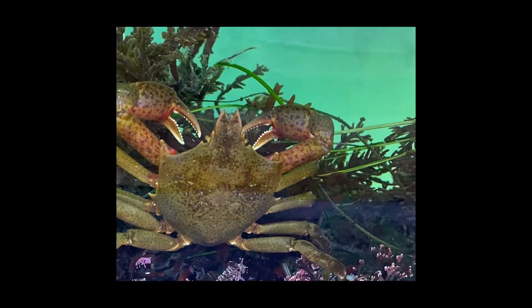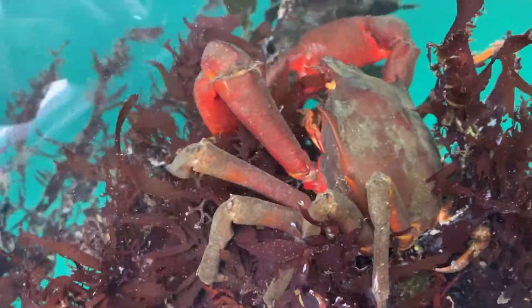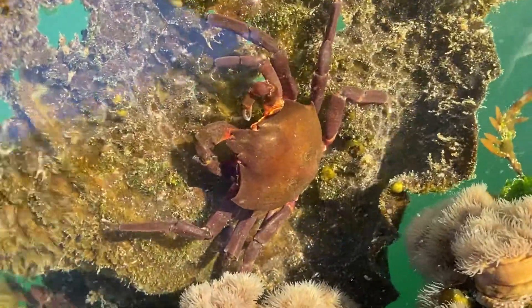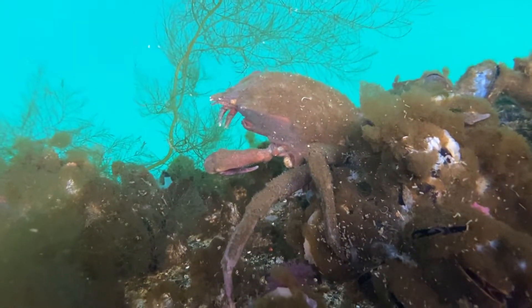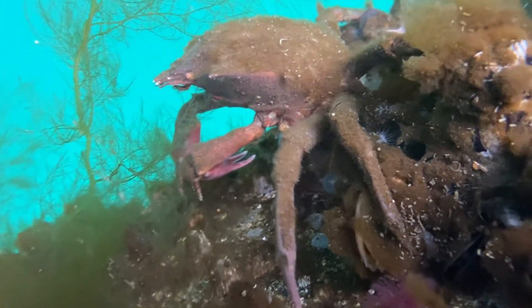One animal that really loves kelp is — wait for it — the kelp crab. Kelp crabs not only hang out in the seaweed, they eat it too. They range in color from brown to red to even purple, and those colors help them camouflage very well in the kelp. You might even find one hanging out next to its molt, which is the exoskeleton they shed when they grow. So far we have found tons of invertebrates and seaweeds, but we can't forget the animals with spines, like these kelp fish. Even the fish like to hang out in the kelp.